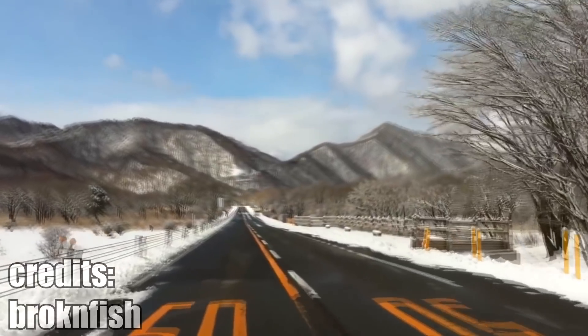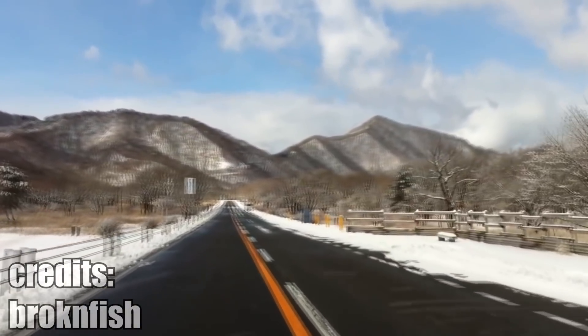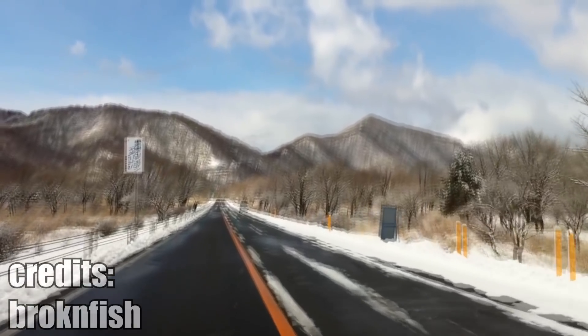You probably heard about the musical road from California. Did you know that Japan also has one? It is located on the same mountain where the famous anime Initial D plays out.